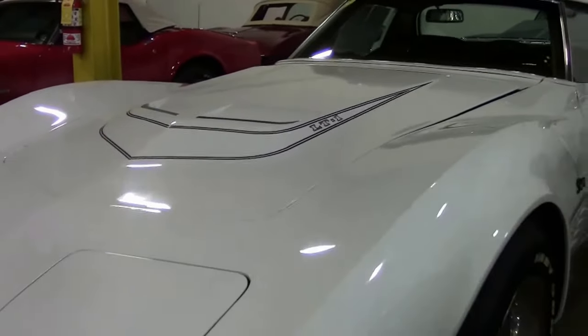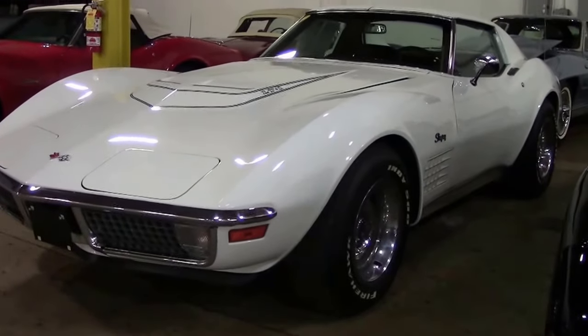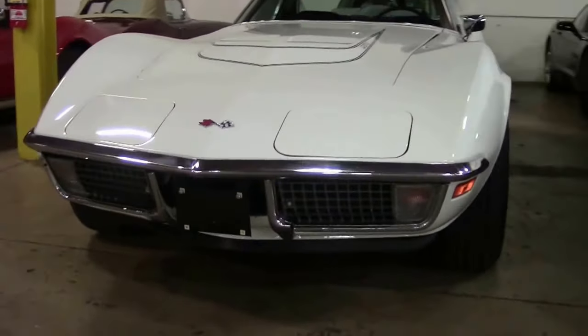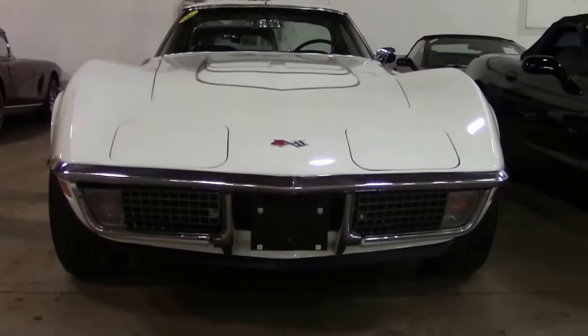1971 was one of the least change in appearance for Corvette. This particular car is very special. It is an LT1, one of only 1,949 LT1s made for this year. The LT1 was a high compression, straight line kind of a car.